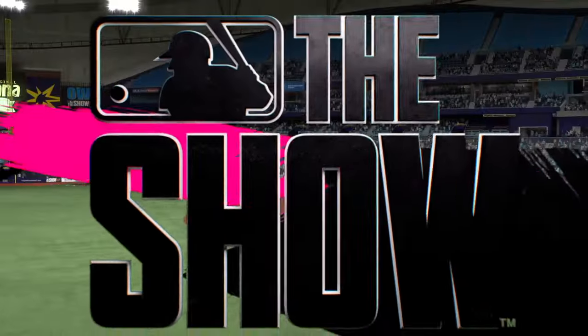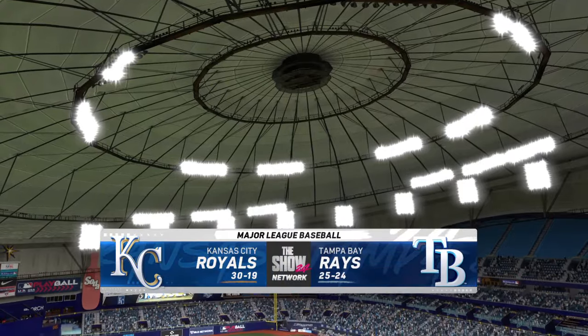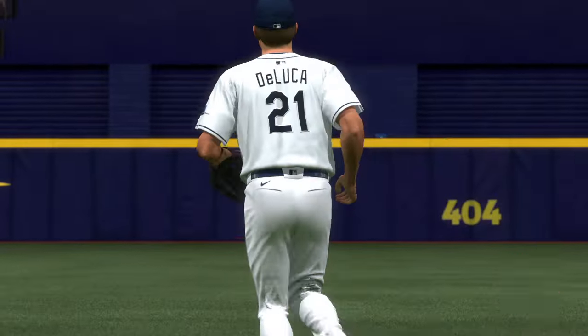Hello, baseball fans, and welcome. It's Major League Baseball on a Friday night. It's the Kansas City Royals taking on the Tampa Bay Rays. First pitch coming your way next.